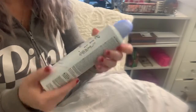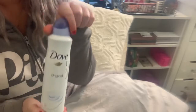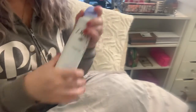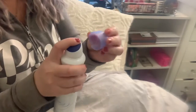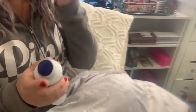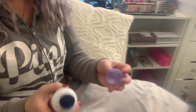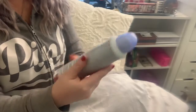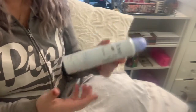I also found Dove deodorant for $4.99. I don't like to open stuff or swatch makeup in stores because that bothers me. So I'm just going to check the scent now. It's actually just fresh — it doesn't have a fruity smell or anything like that. It's just like fresh air, nothing fruity, nothing crazy.